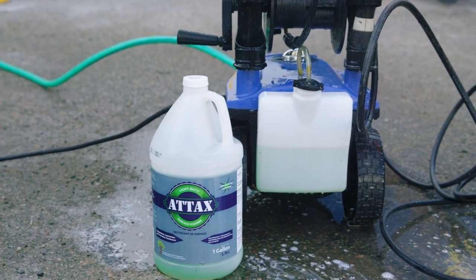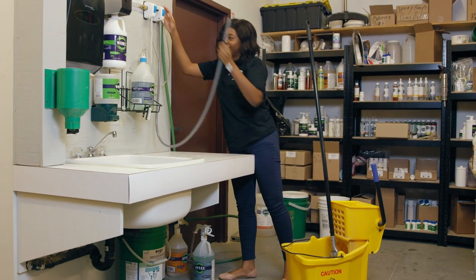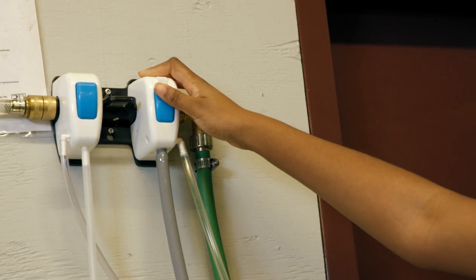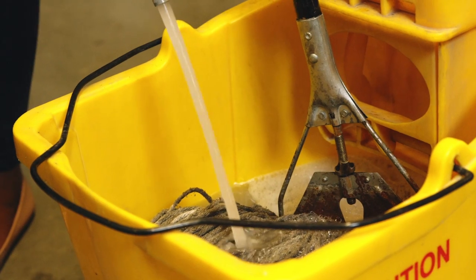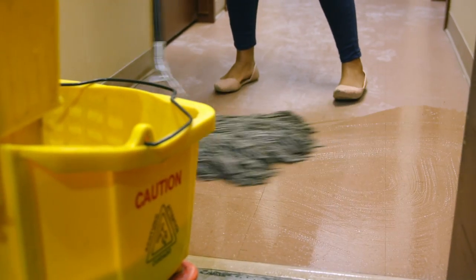Use it in high-powered pressure washers, foaming systems, or your traditional mop and pail. Used with our safe and easy-to-install closed loop system, our concentrated formula can be used in different dilution ratios, allowing you to clean up to a thousand square feet with less than $2 of product.